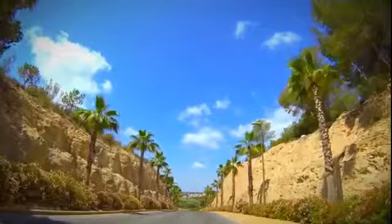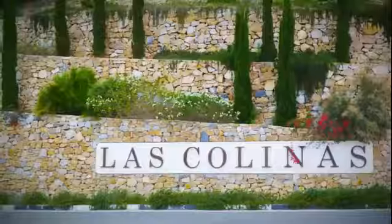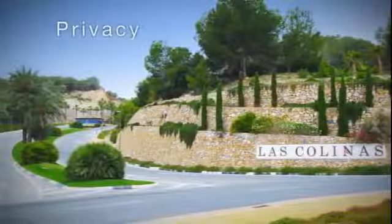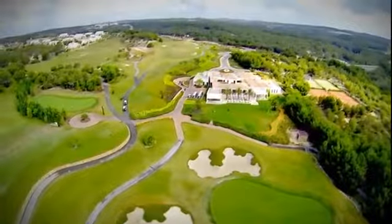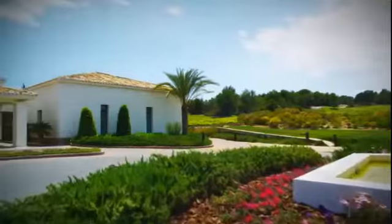A single-access road carves its way through the canyon-style entrance, flanked by palm trees, and equipped with 24-hour security to preserve the privacy and tranquility of the 330-hectare estate and its quality, eco-friendly amenities.